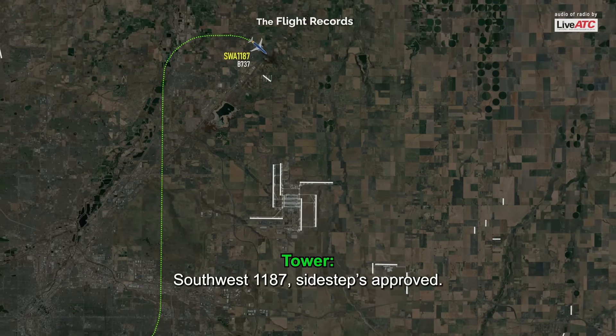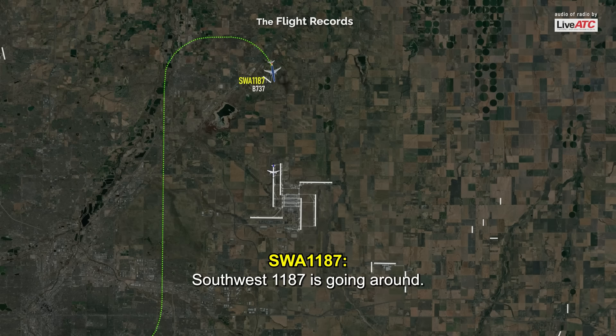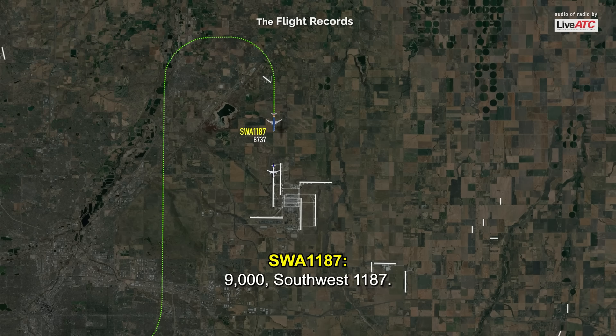Southwest 1187, side-step approved if you can do it; if not, go around. Southwest 1187 is going around. Southwest 1187, climb and maintain 9,000 or 11,000 — 9,000 or 11,000.